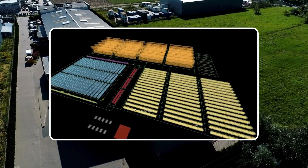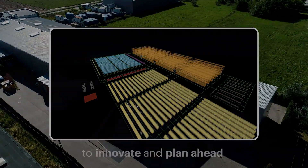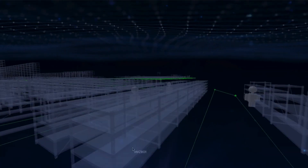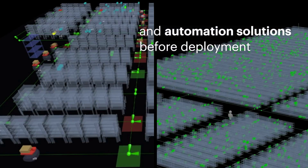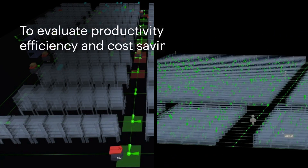Beyond day-to-day operations, Invia empowers businesses to innovate and plan ahead. Dwin IQ intelligently simulates operations design to find the best path forward. Warehouses can model workflows and test new layouts and automation solutions before deployment to evaluate their impact on productivity, efficiency and cost savings.